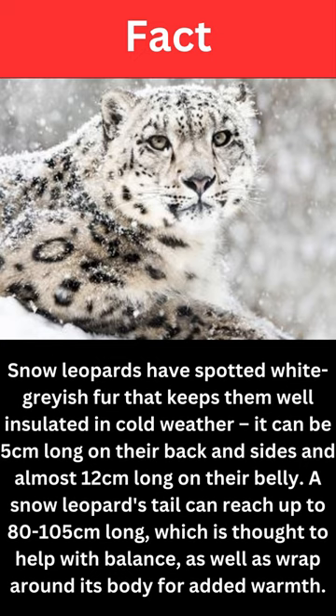Facts. Snow leopards have spotted white grayish fur that keeps them well insulated in cold weather. It can be 5 centimeters long on their back and sides and almost 12 centimeters long on their belly. A snow leopard's tail can reach up to 80 to 105 centimeters long, which is thought to help with balance, as well as wrap around its body for added warmth.